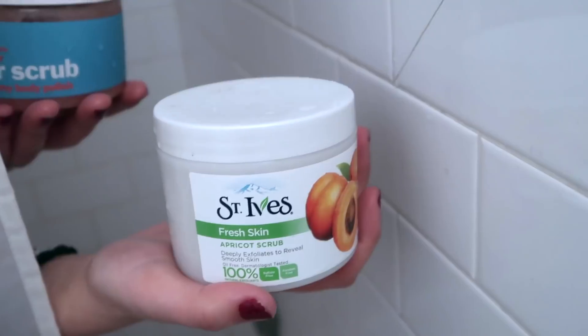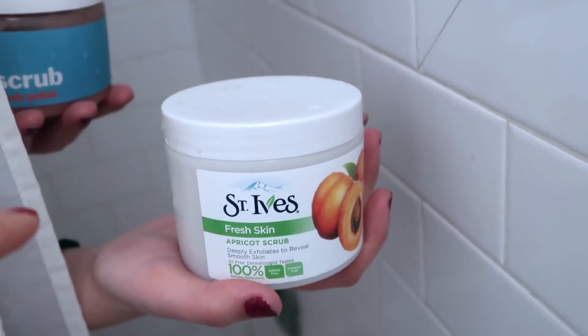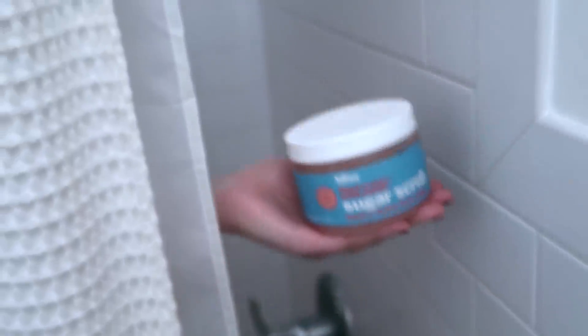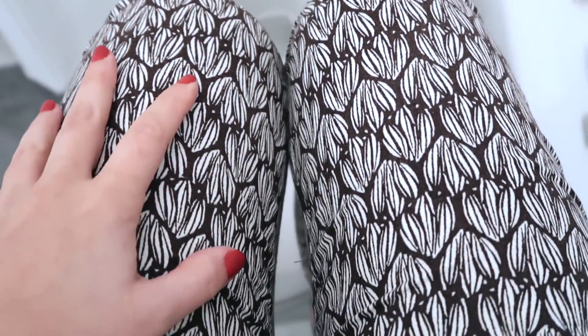Now, when was the last time you exfoliated your skin? I'd recommend St. Ives Fresh Skin Apricot Scrub and the Sugar Scrub by Bliss — both very good. Especially in the wintertime when you have dry skin, you want to make sure you're exfoliating every week or two. The St. Ives is a bit stronger, so if you feel like you really need a deep exfoliation, go for that one.